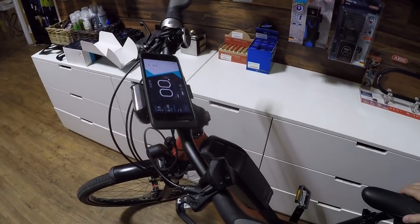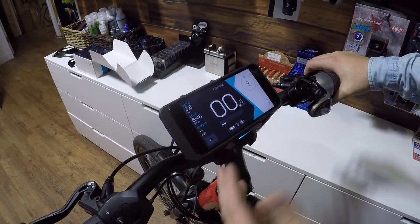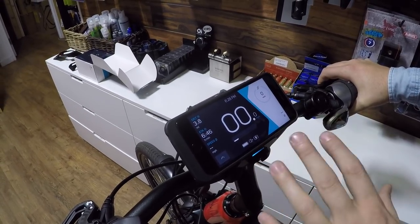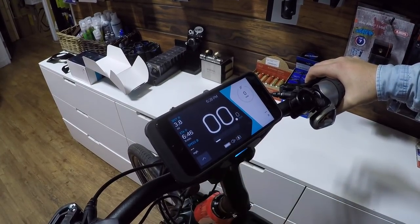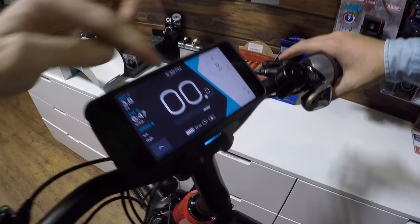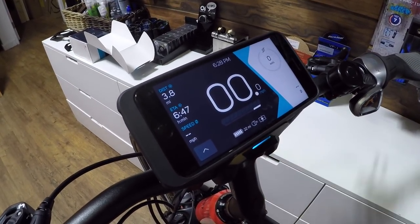We've taken off the Intuvia and put on the Kobi interface. On the default screen you see the standard stuff from the Intuvia display — distance — plus new information like ETA, because you can pre-program an address. You also have speed and the ability to switch between assistance levels: eco, tour, sport, and turbo mode. There's also a power meter that displays horizontally rather than the up-and-down orientation on the Intuvia.